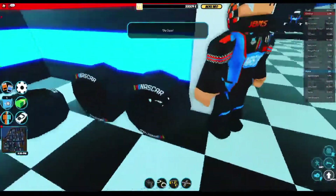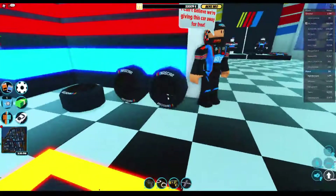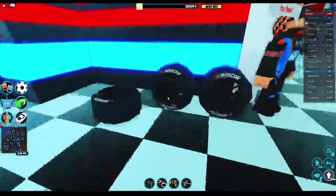Next are the NASCAR wheels. These cost 20K. Nothing special — six out of ten just because of the NASCAR logo, but it's average.